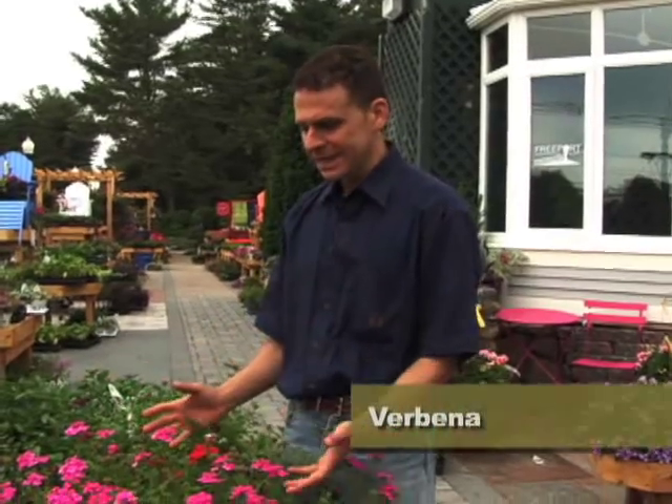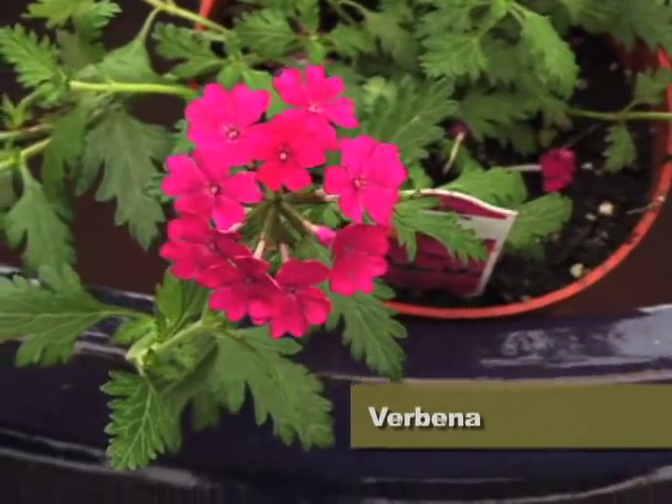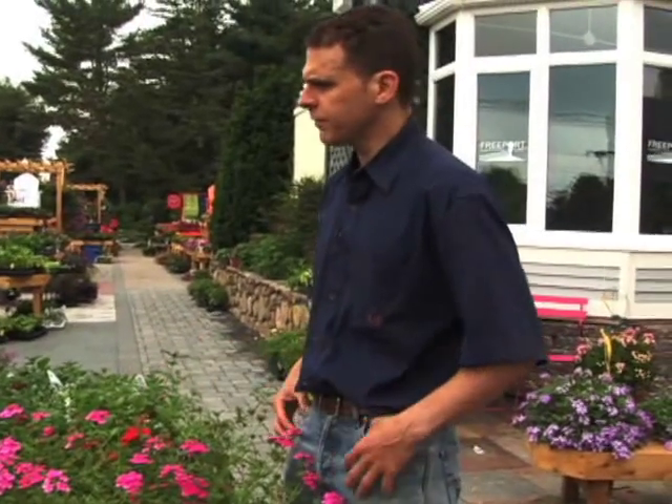Our first stop on the annual tour is the verbenas — wonderful plants. Great in the full sun, and they trail wonderfully off of a container.